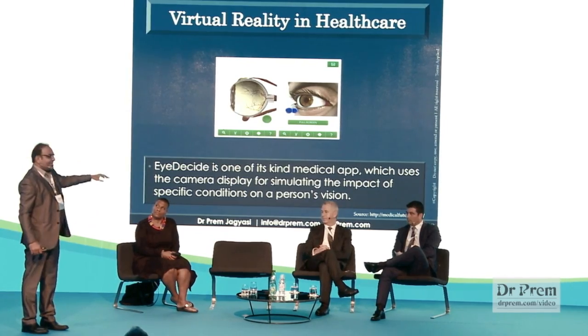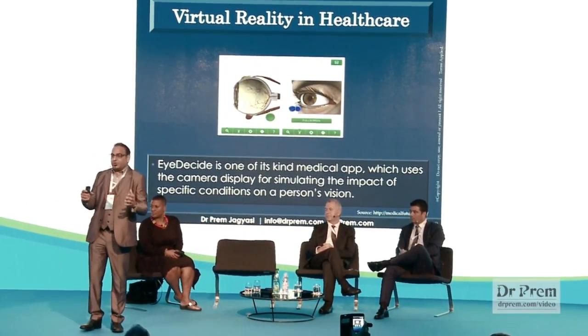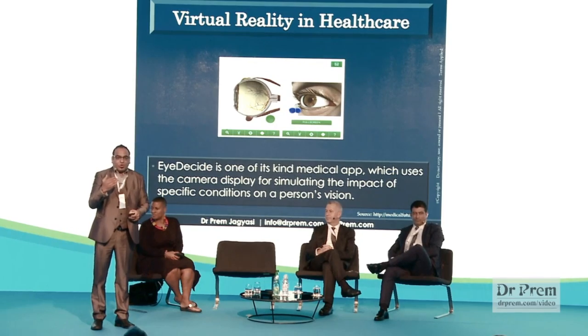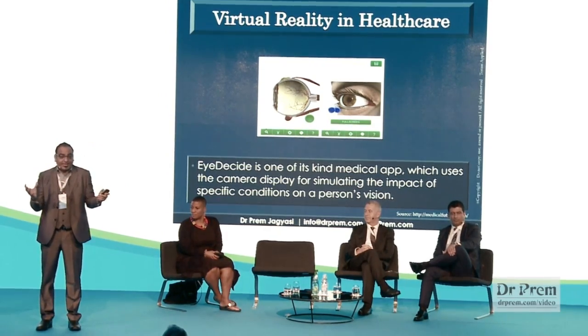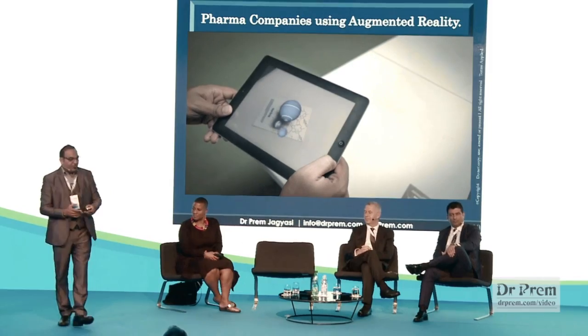In virtual reality in healthcare, there are applications like 'I Decide' — you can take a picture of your eye and doctors will guide you on your cataract condition, showing where your cataract is and how it appears. It's amazing because doctors spend so much time explaining this, but with virtual reality it becomes practical and easy to understand.